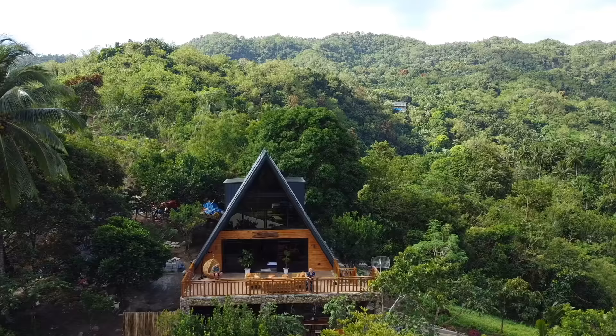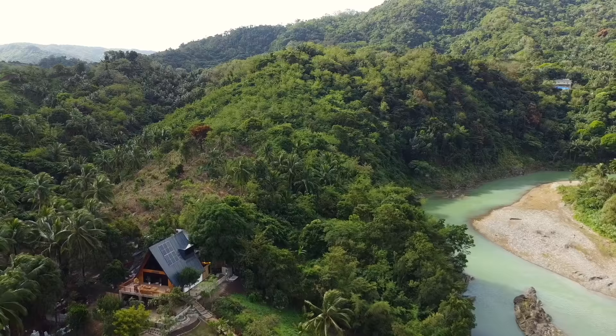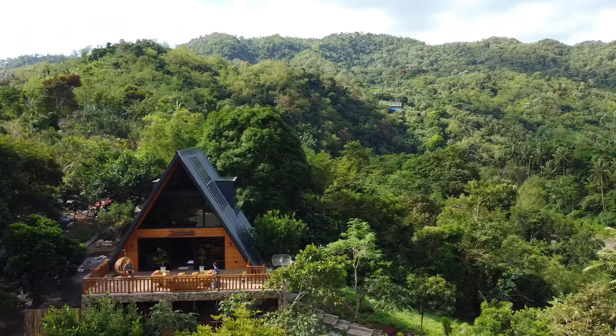We just arrived here in the Ellsworth Cabin. By the way, this is a luxury cabin located here in Daraitan, Tanay, Rizal, and we're very excited to stay here for overnight. Let me show you the surroundings, then we'll do a cabin tour.